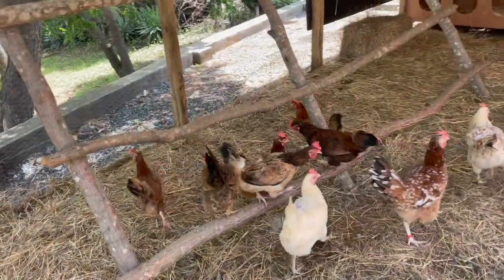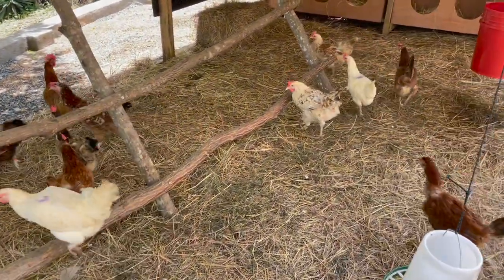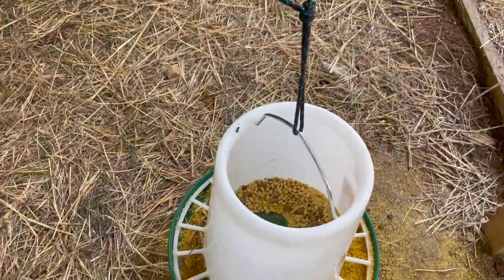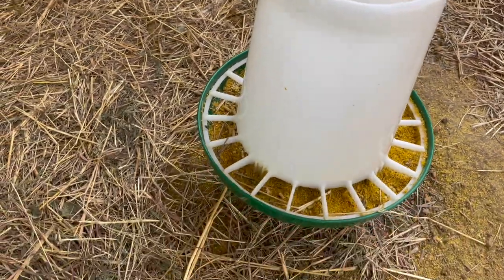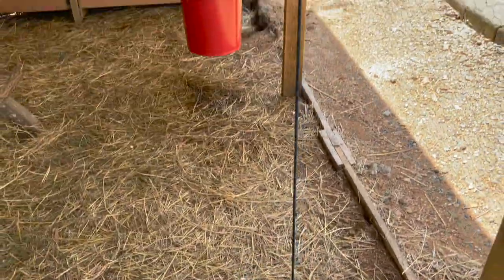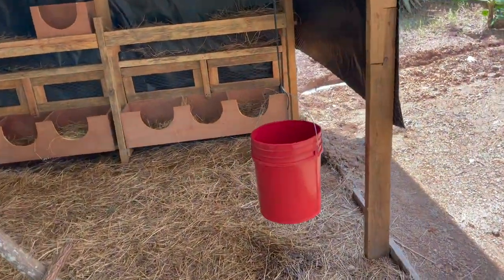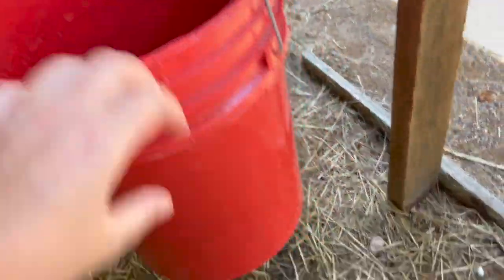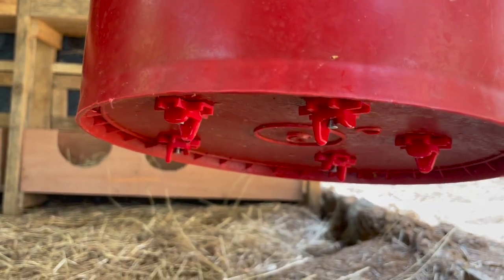Heading on in — I have hay on the ground. And then I have their feeder that is hung up. I also have a water bucket that's hung up with chicken nipples on the bottom, which I learned from a friend. They just go underneath and can access the water that way, which is pretty cool.